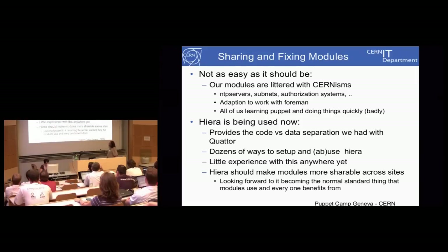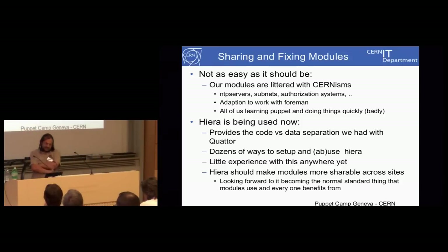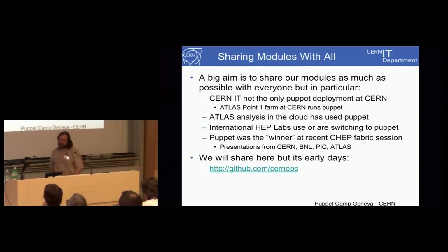With Hiera there's not a lot of experience on how to use it — there are dozens of ways to use it, because you can set up hierarchies based on facts. The way in which you organize your structure for where to look for particular data values is basically infinite. You see people on the public mailing list using Hiera in ways it probably wasn't intended to be used — and we certainly are in one case. But we're looking forward to it becoming the standard that everybody uses.